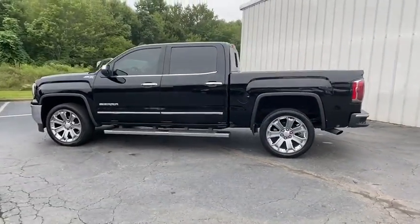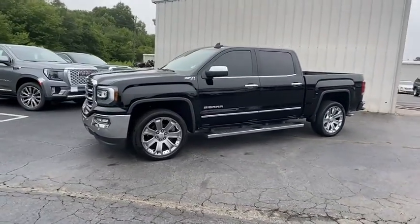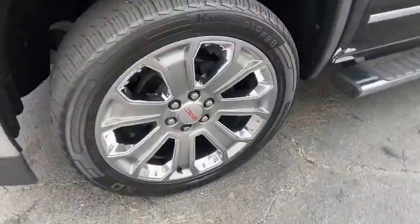Sierra 1500 now comes with an automatic transmission that combines high-max hauling capability with precise control. This vehicle has less than 110,000 miles.